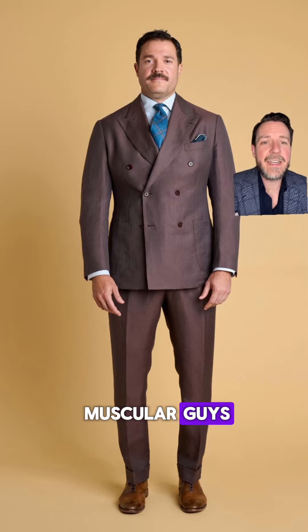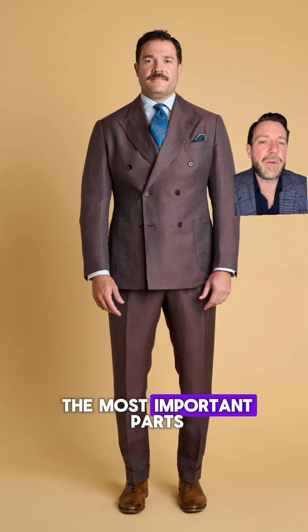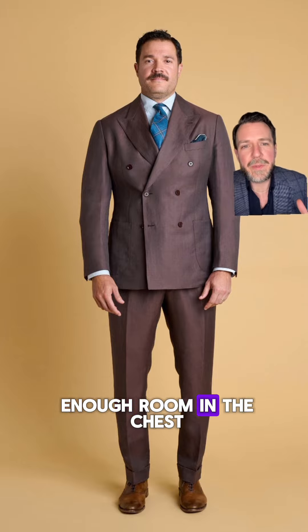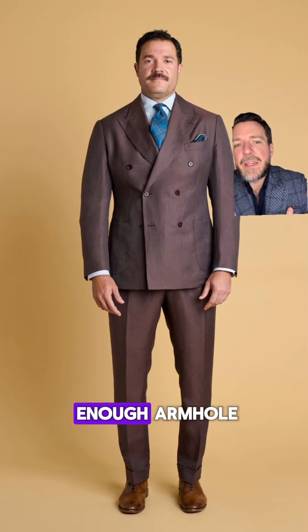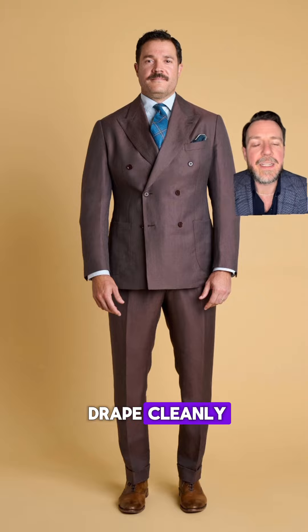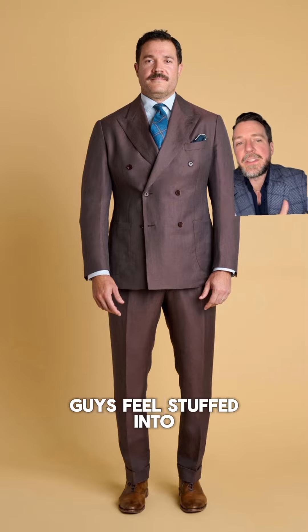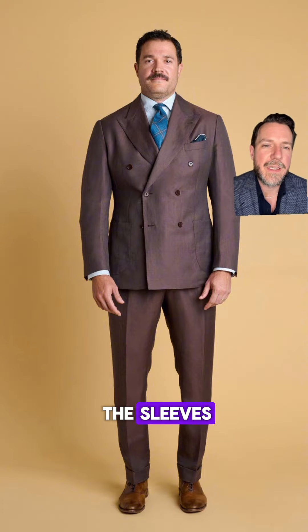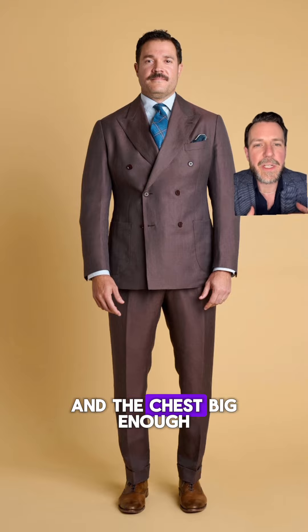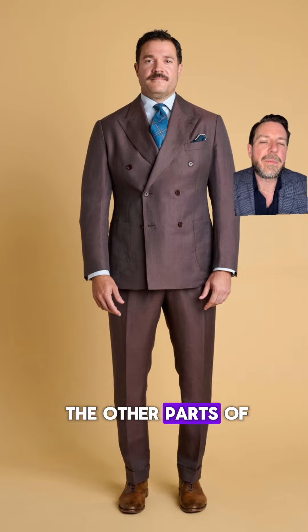For muscular guys with bigger chests and biceps, the armhole and chest area is really one of the most important parts. You want enough room in the chest so the lapels sit flat and don't pop open, and a big enough armhole so the sleeve can drape cleanly. A lot of bigger guys feel stuffed into the armhole and the bicep fabric gets wrinkly with pulling throughout the sleeves. So you really want to make the armhole and chest big enough so the jacket sits nicely, then trim it up around the other parts of his body.